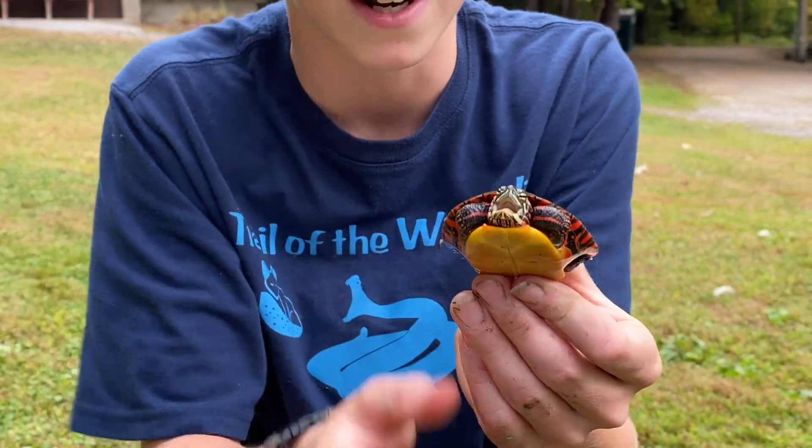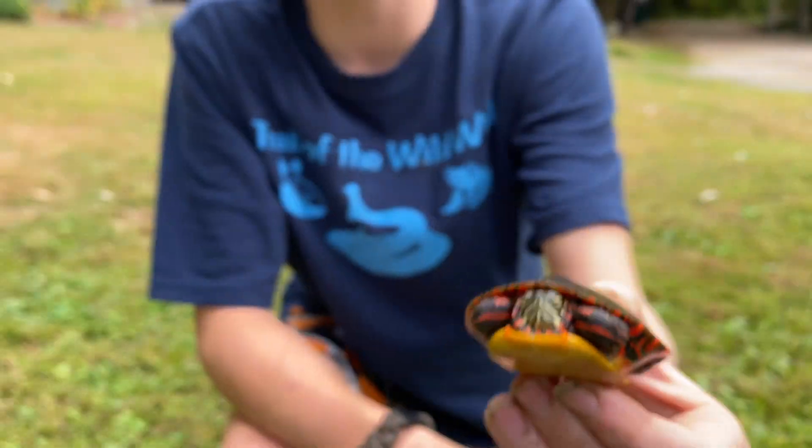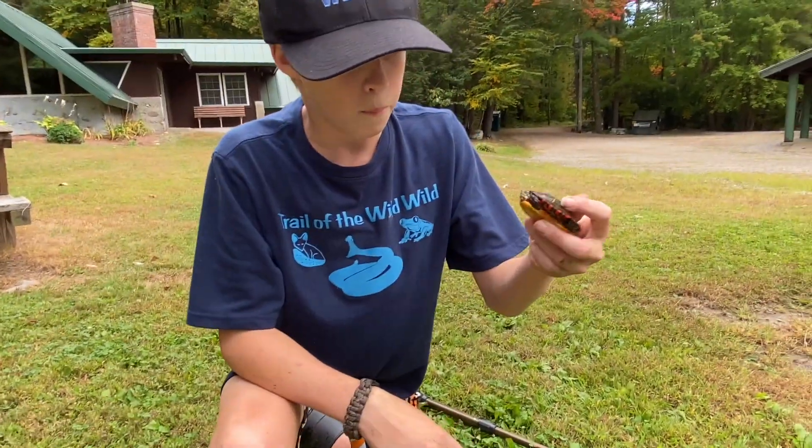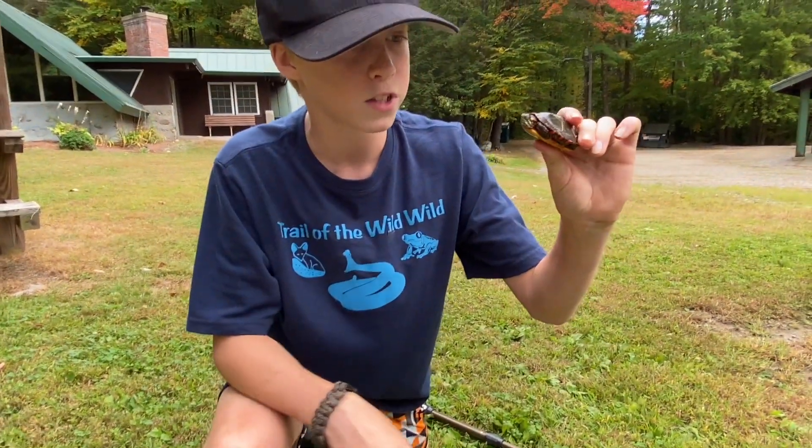I do not want this guy to bite me. Look at him — he's going in. Let's see if he tries to bite the camera. At his size, he will get preyed upon by different snakes, and they can also get preyed upon by snapping turtles.